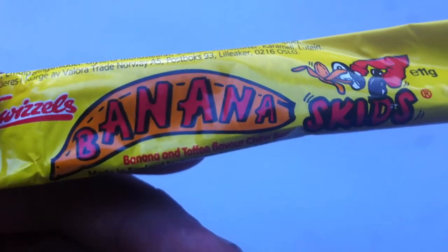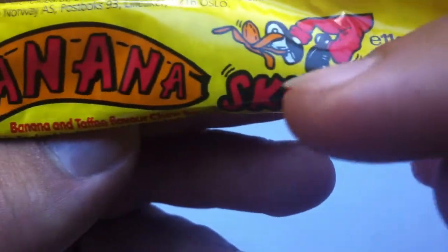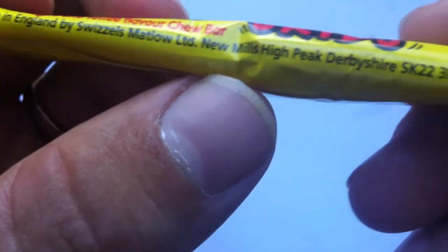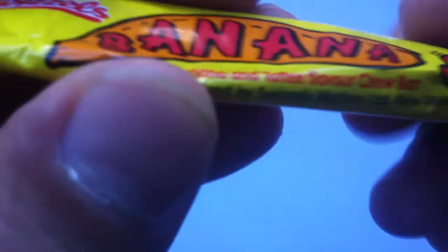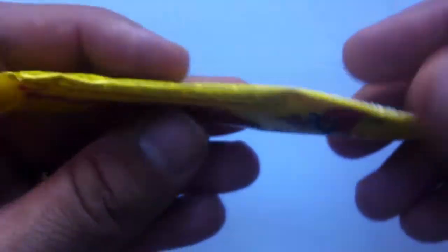I don't think they have any chocolate bars. But this is the Banana Skids, which is hilarious. It's a banana thing, which I kind of love — having any candy that's banana-flavored. It's clearly like, look, he's skidding on a banana! They're from Swizzles, made in New Mills, High Peak, Derbyshire. And this is, in fact, a banana and toffee flavor chew bar. It's a banana chew bar — a banana and toffee chew bar.